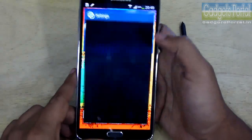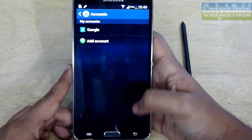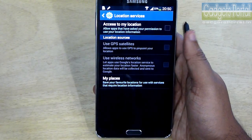If you have set up a couple of accounts on your phone, then turn off the auto sync option, otherwise they will eat up a considerable amount of battery.